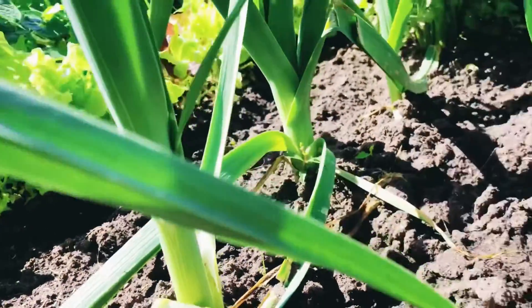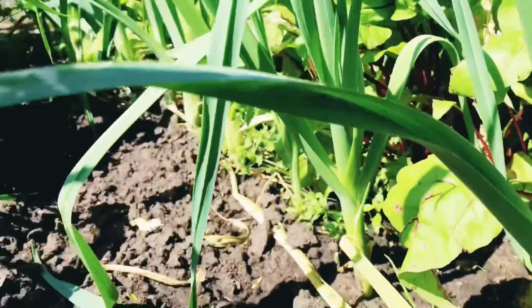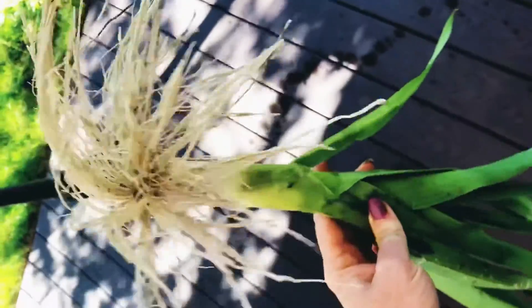My grandparents do have leeks. They're unique in both flavor and appearance and are ready a little earlier than onion bulbs because they simply don't get as large. The goal with leeks is to ensure that a bulb does not form — it should just be a cylindrical stalk. Depending on variety, the stalk can be three-quarters to one inch in diameter. The best way to know when to harvest is when about three inches of white stem is showing outside of the ground. Simply pull upwards or dig down far enough to get the full stalk.